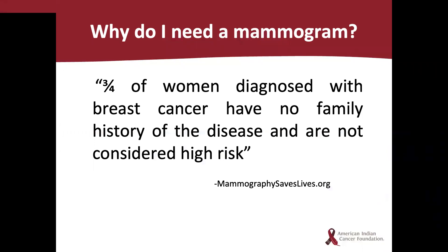According to mammographysaveslives.org, three-fourths of women diagnosed with breast cancer have no family history of the disease and are not considered high risk, which is why a mammogram is crucial and could save a life. Mammography has helped reduce breast cancer mortality in the United States by nearly a third since the 1990s. For every 1,000 women who have a mammogram, 100 could be called back for another screening test, 20 are recommended for a biopsy, and five are diagnosed with breast cancer. It's important to remember these numbers are not necessarily reflective of American Indian women, especially in the northern plains and Alaska. Speak to your doctor about all screenings available to you, including clinical breast exams, mammography, and breast MRIs for women with higher risk.